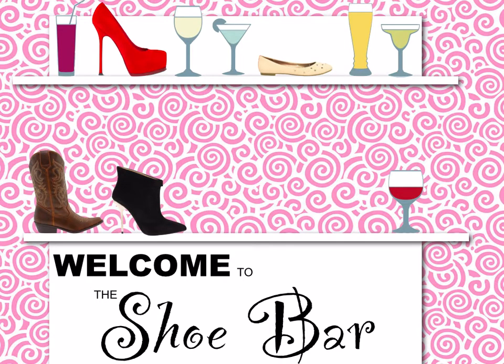Hello and welcome to the video style series, The Shoe Bar, where I'll show you shoes you need to order up for your closet so you can start leading a more fabulous and chic life. So let's order up our next drink, a glass of white wine.